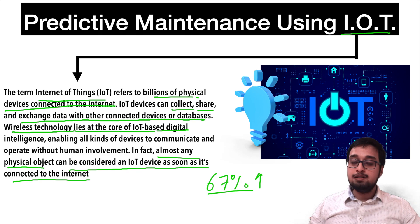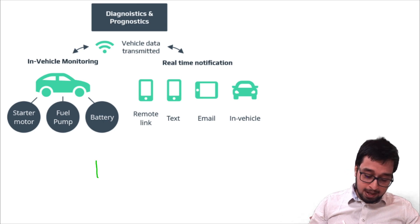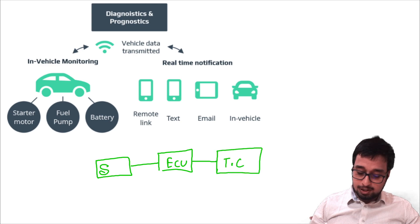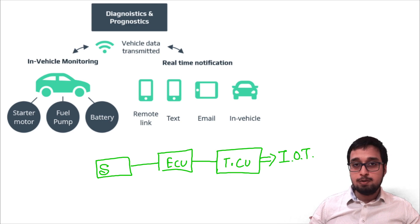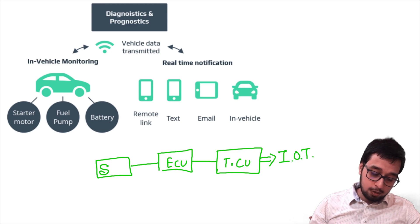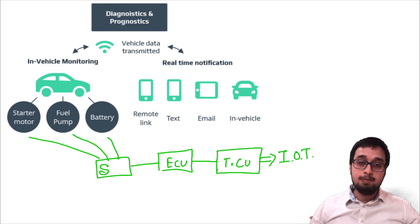First, let's understand how it works. The working of an IoT device is very simple. It collects all the data from your sensors and transfers it to an ECU. The ECU then collects all the data and sends it to the Telematic Control Unit (TCU). The TCU has inbuilt IoT devices and it helps in diagnosing different kinds of vehicles. These sensors are connected to the battery, fuel pump, and starter motor, and they keep monitoring different components — how they are working and how they are performing while the vehicle is driving.